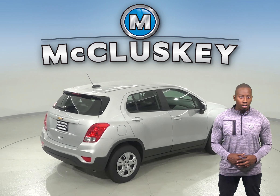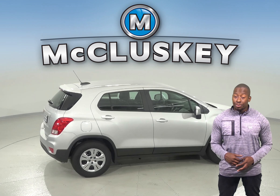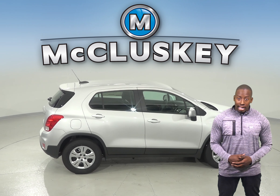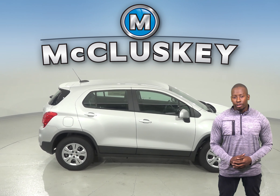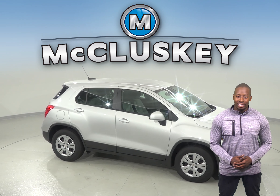The 2019 Chevrolet Trax has all the bells and whistles to be your next everyday driver. Come on down and try it before you buy it with our free 48-hour test drive. If you purchase it, then we'll even cover it with our free lifetime mechanical warranty for as many years and as many miles as you own it.